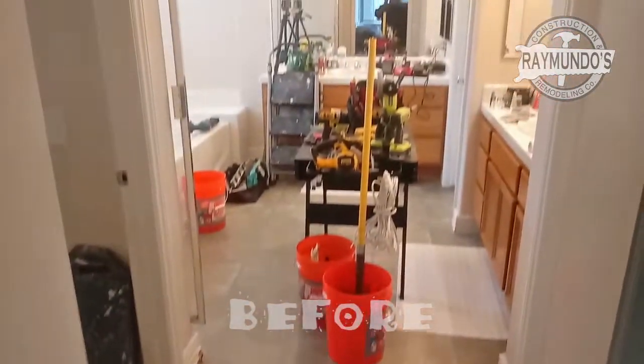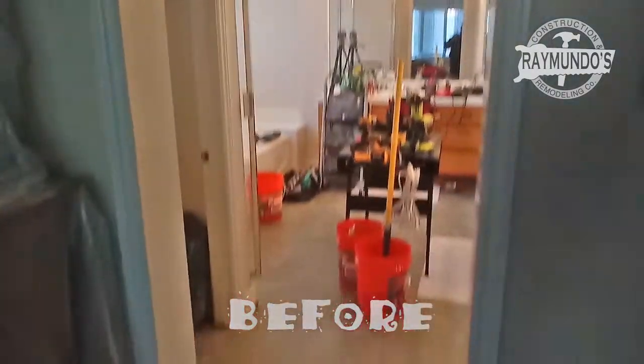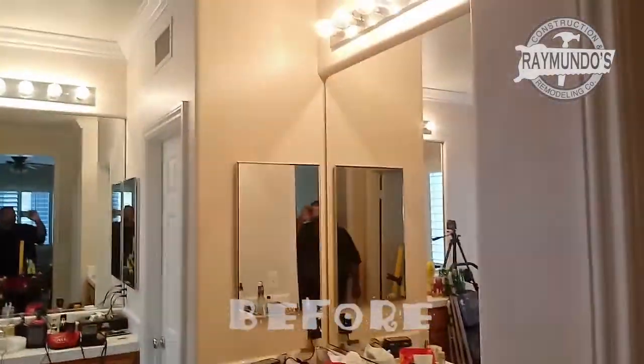Okay, so this is the before — the master bedroom in Rancho Cucamonga for Carlos and Barbara.